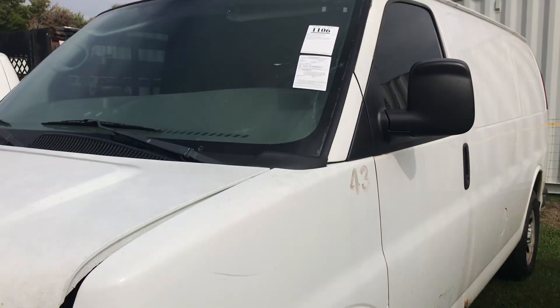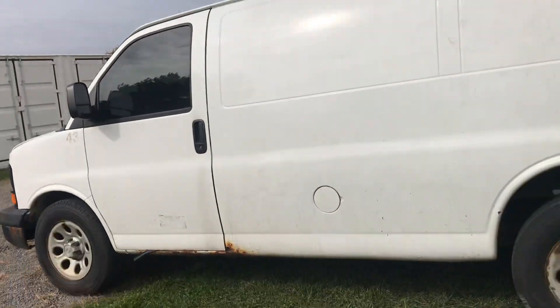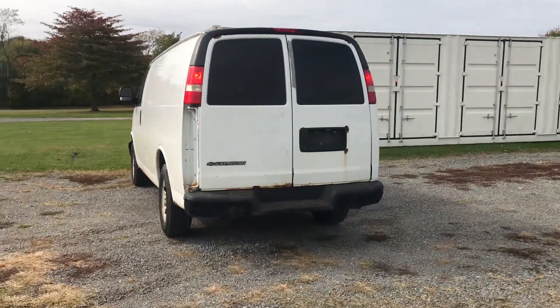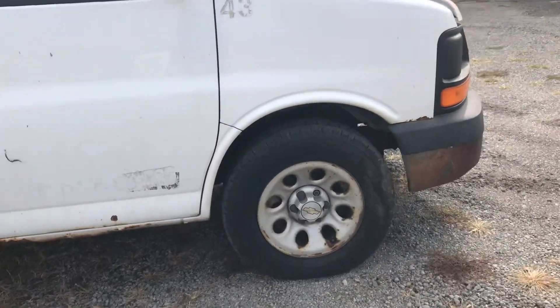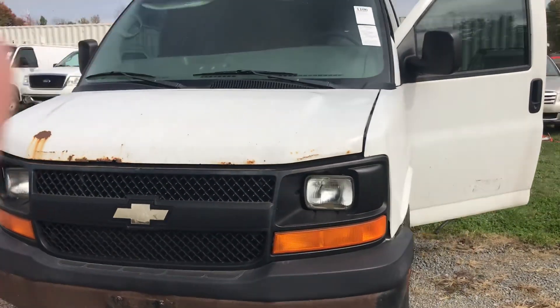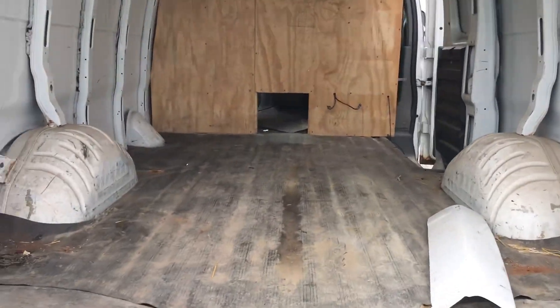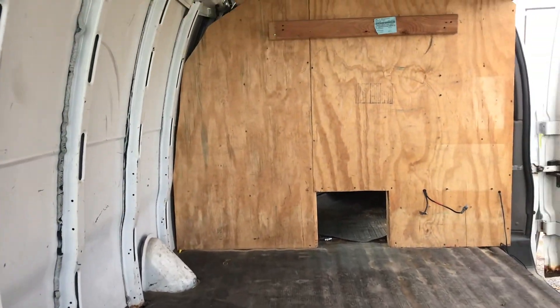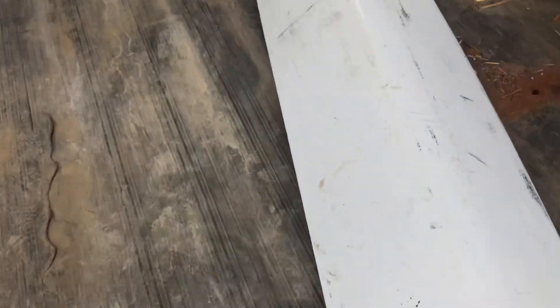This is a 2009 Chevy Express Cargo 1500 van, missing a panel under the driver's side tail light. There's that panel that goes on the side of the van — right there.